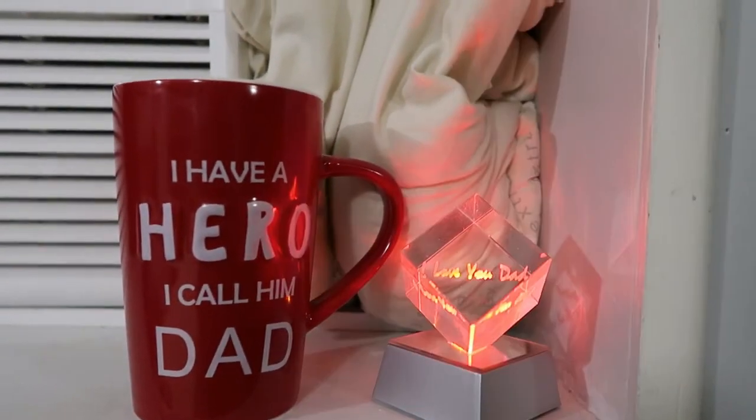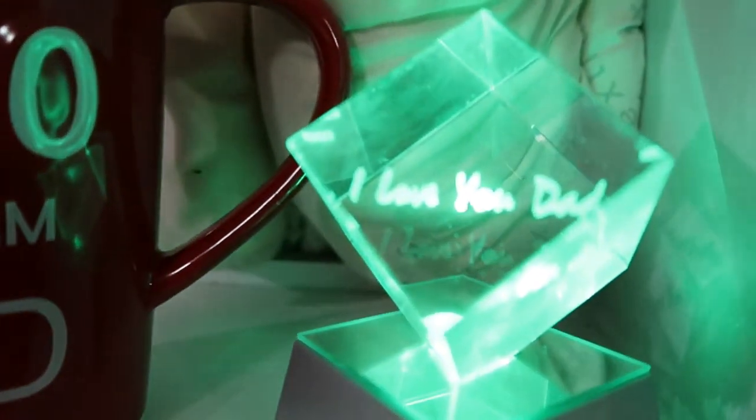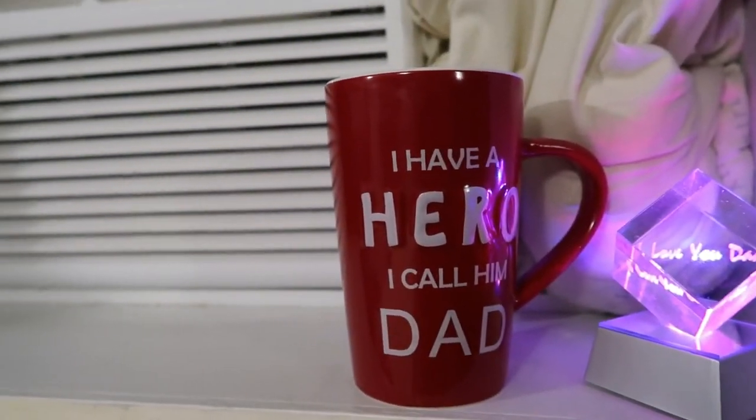Alright guys, we're gonna start my room tour. I'd like to start off with my Father's Day gifts from last year and this year — that says 'I Love You Dad' in cool colors, and then there's a little mug.